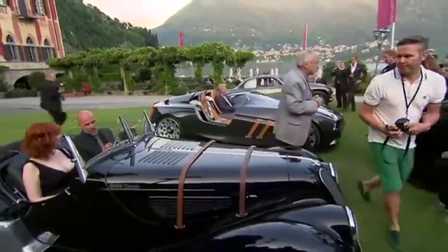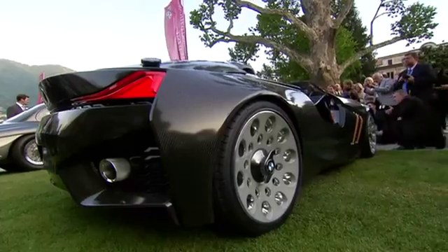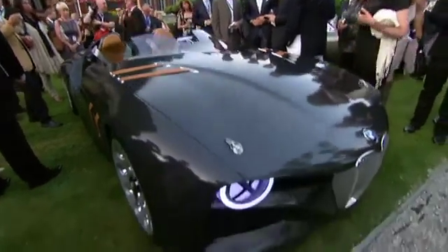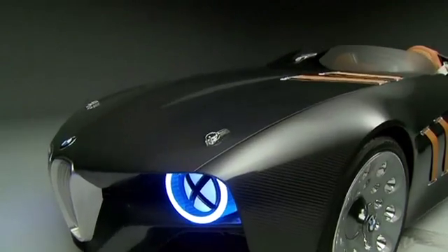Among the competing concept cars, one model caught everybody's attraction: the BMW 328 Hommage, which pays tribute to a race icon of the 1930s.